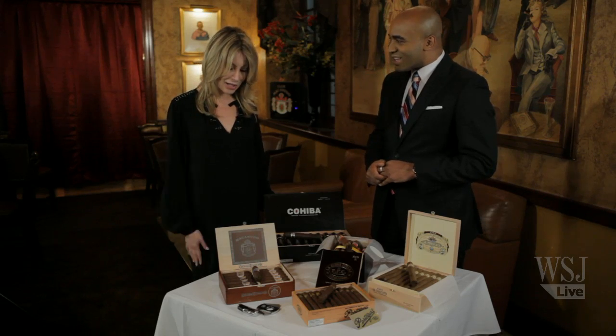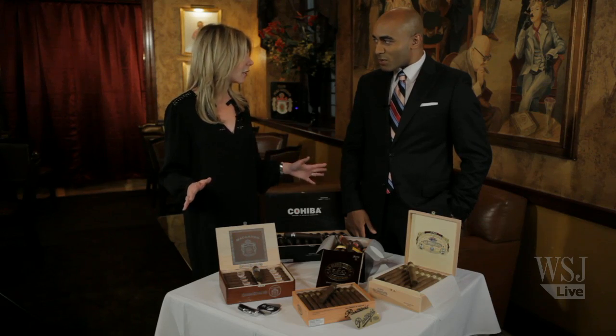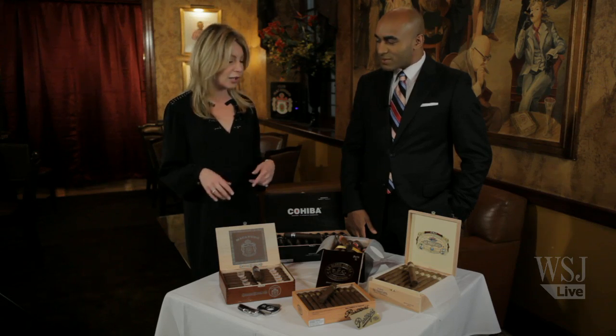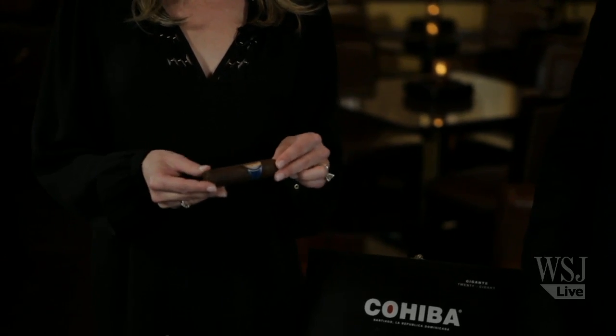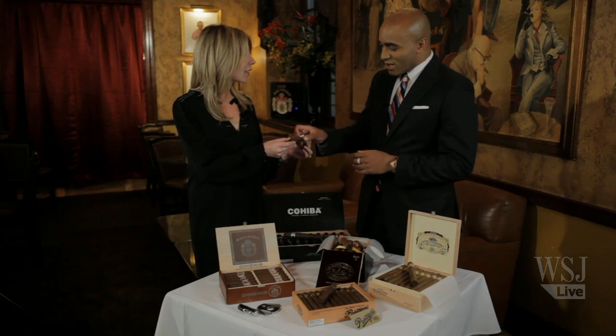So I'm excited to talk to you about the cigars we have here today. The first one is Macanudo Cru Royale. This is kind of a new cigar for Macanudo. Macanudo is the best-selling handmade cigar in the U.S., and this is a really true medium-bodied cigar. When you look at the cigar, you see the outermost leaf — the wrapper — is darker in color. It's from Ecuador.